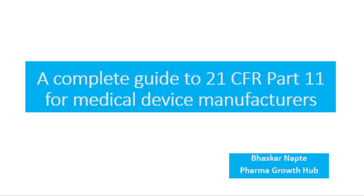Hello and welcome. This is Bhaskar Naptev from PharmaGorotha, and welcome to today's video. This video will give a comprehensive guidance on 21 CFR Part 11 requirements for medical device manufacturers.